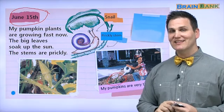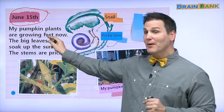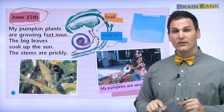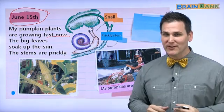Let's read this story. Do you have your reading glasses on? My pumpkin plants are growing fast now. This means they're growing very quickly — they're getting big very quickly.